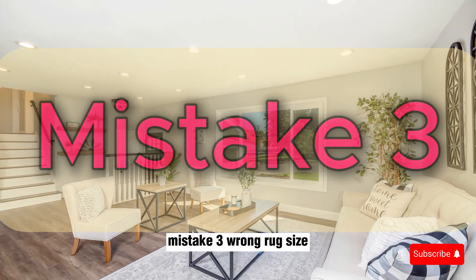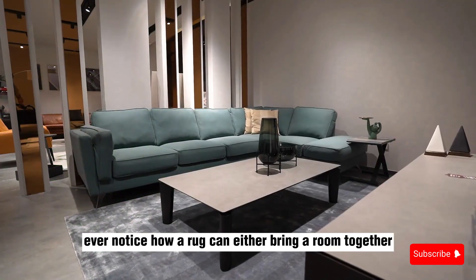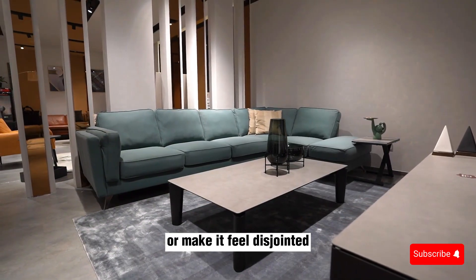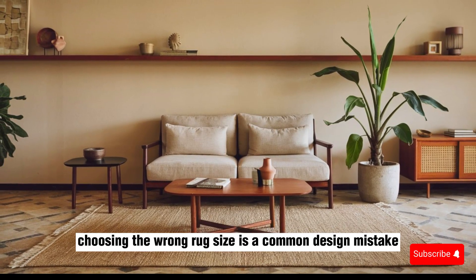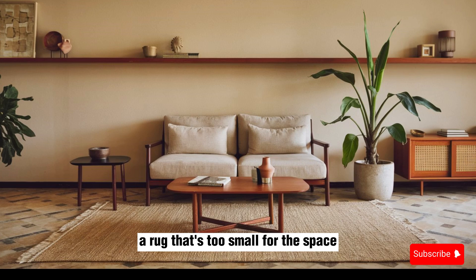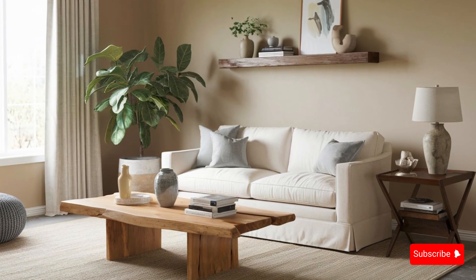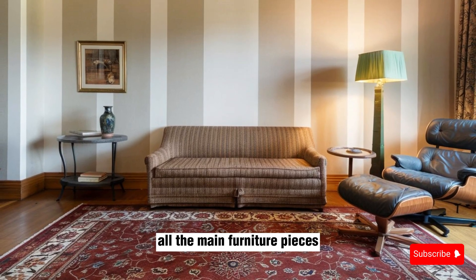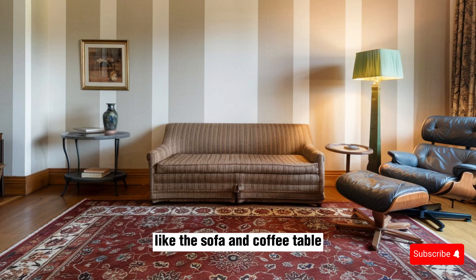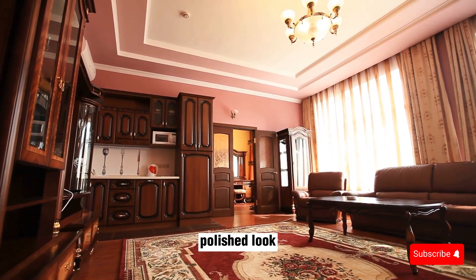Mistake 3: Wrong Rug Size. Ever notice how a rug can either bring a room together or make it feel disjointed? Choosing the wrong rug size is a common design mistake. A rug that's too small for the space makes your furniture feel like it's floating. Make sure your rug is large enough to fit under all the main furniture pieces, like the sofa and coffee table. This helps anchor the room and creates a more cohesive, polished look.